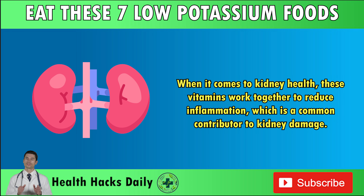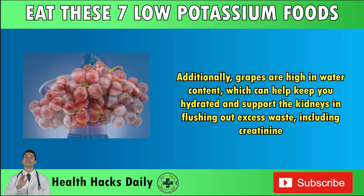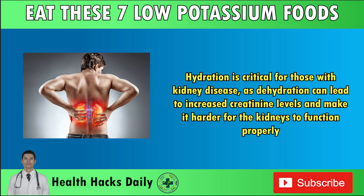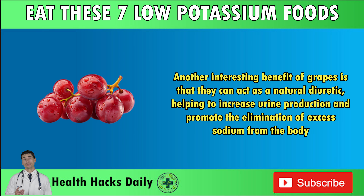When it comes to kidney health, these vitamins work together to reduce inflammation, which is a common contributor to kidney damage. Additionally, grapes are high in water content, which can help keep you hydrated and support the kidneys in flushing out excess waste, including creatinine. Hydration is critical for those with kidney disease, as dehydration can lead to increased creatinine levels and make it harder for the kidneys to function properly. The more hydrated you are, the better your kidneys can filter and eliminate toxins from your bloodstream.